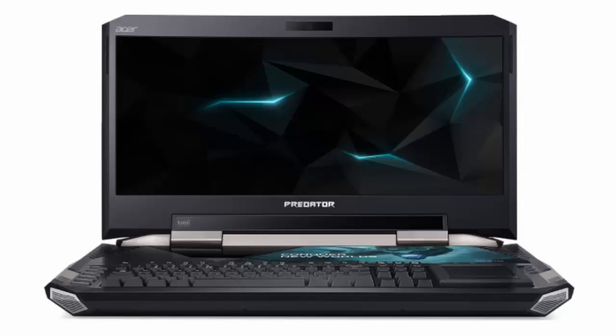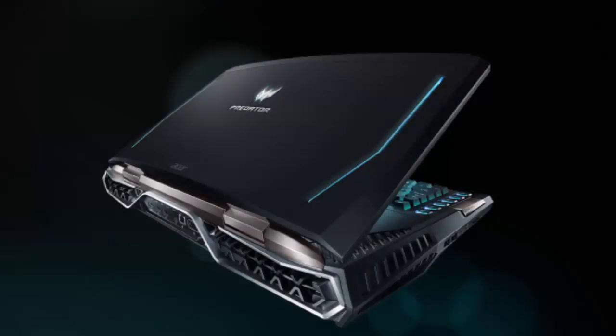So, what exactly makes it so special to warrant that price tag? Well, you only need to look at the image above to realize that the Predator 21X is massive. And indeed, as its name suggests, it has a huge display — specifically a 21-inch curved IPS panel with a resolution of 2560x1080. We typically see curved screens on large desktop monitors.